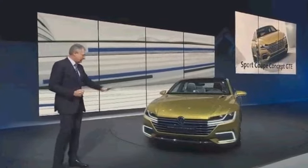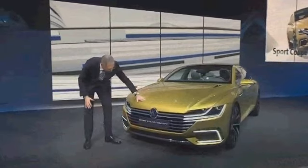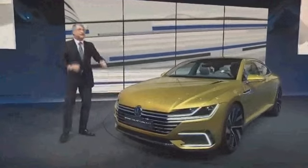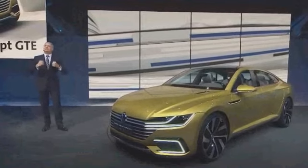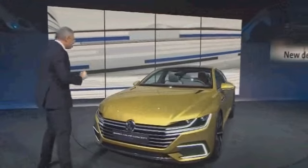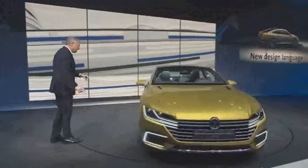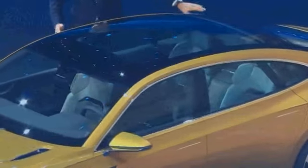With the Sports Coupe concept GTE, we show the new progressive design language of Volkswagen. When you look at the front end with this deep nose, with the bonnet coming down, with the powerful graphics, dynamic appearance of the front end, and the graphic headlights — it's beautiful as they wrap around the nose.